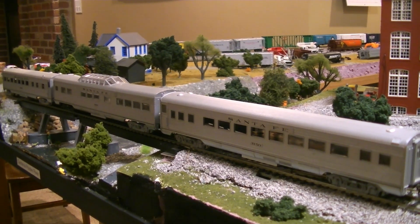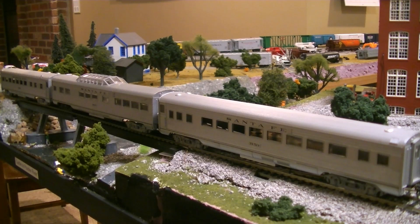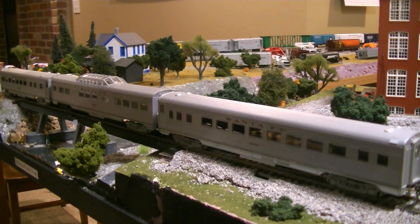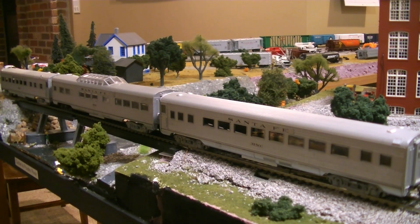We're getting close to the end of the new rolling stock. These are three Santa Fe passenger cars I bought for $5 as well. There's a coach, a dome car, and an observation car. I bought these so I could run a geo train.